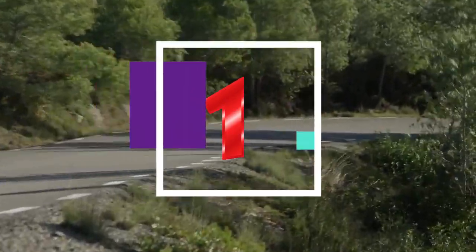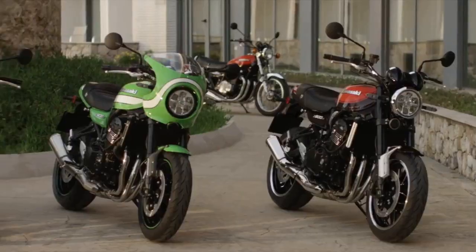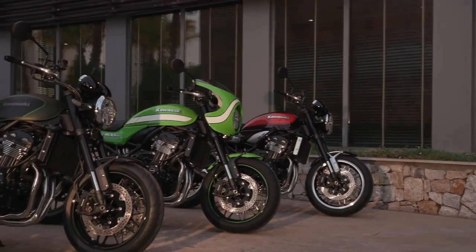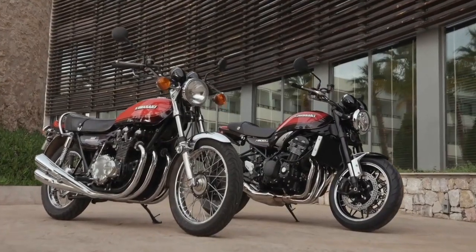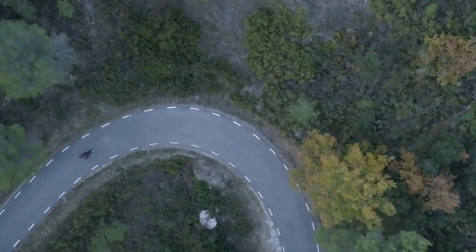Fact 1: The new Z900RS uses the Z900 as a platform, but with retro styling reminiscent of the Z1 sport bike. Styling highlights include the 4.5-gallon teardrop gas tank, classic headlight design with LEDs, duck-tail cowl, and wire-spoked wheels.